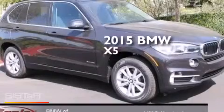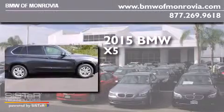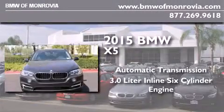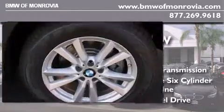This is a brand new 2015 BMW X5. This crossover has an automatic transmission, a 3.0-liter inline six-cylinder engine, and the added safety and control of all-wheel drive.